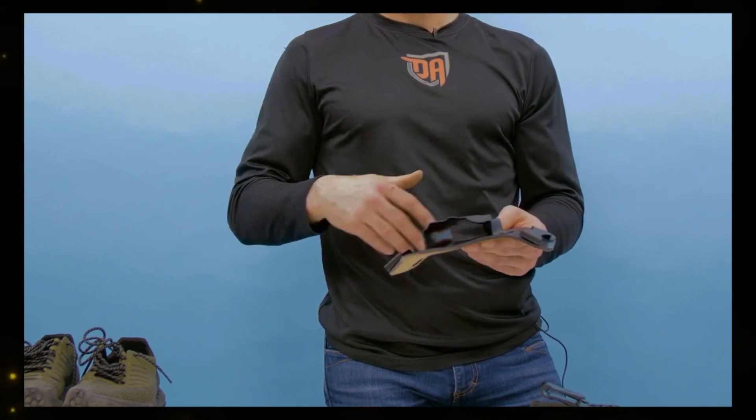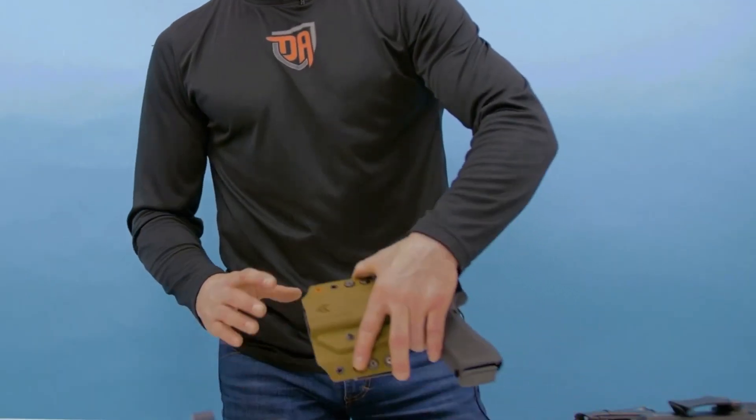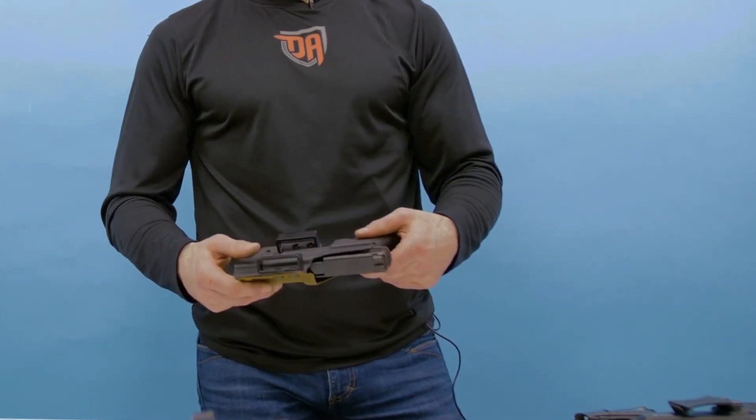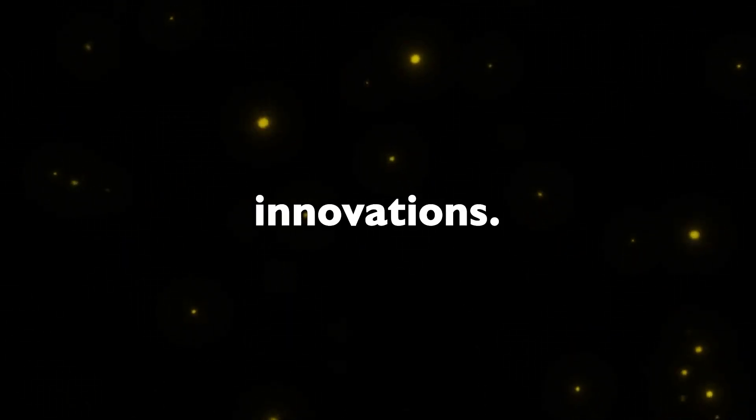Special Forces Holsters. Developed by Special Forces veterans, these holsters provide exceptional protection and easy access to their contents. They are designed for quick reloads, even in complete darkness, and can withstand extreme conditions, including being run over by a car. The team behind these holsters has filed several patents for their innovations.